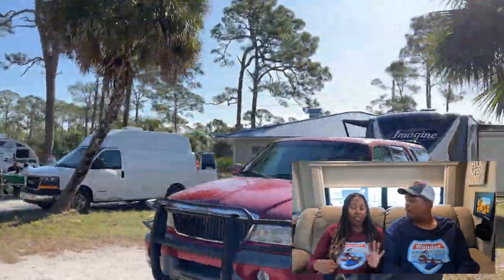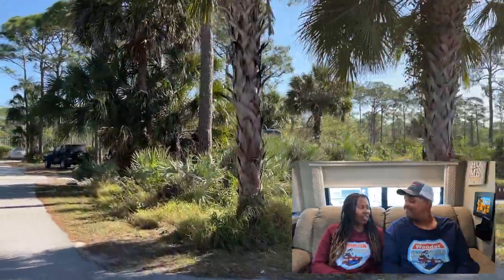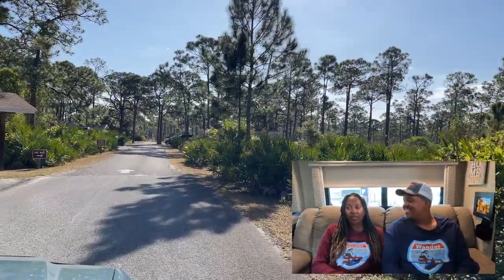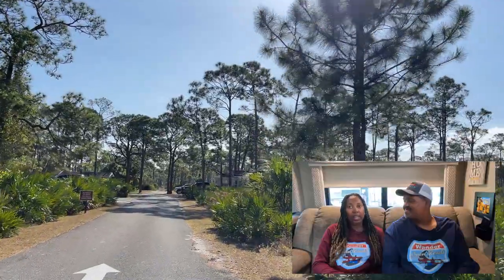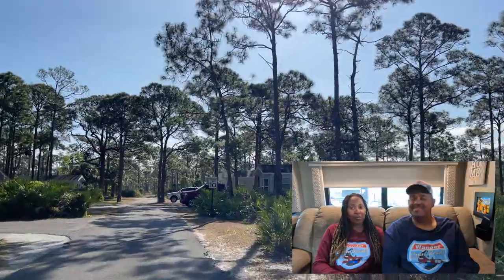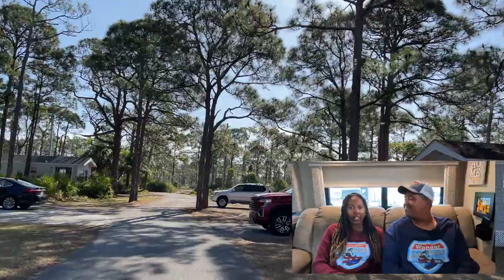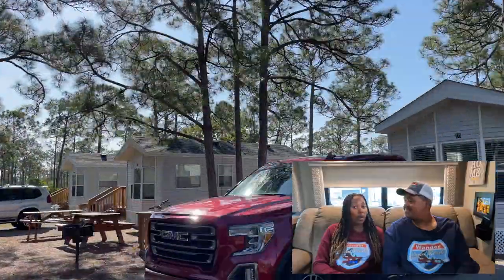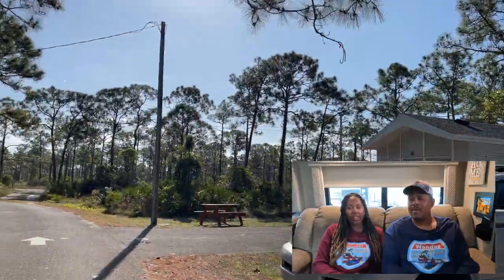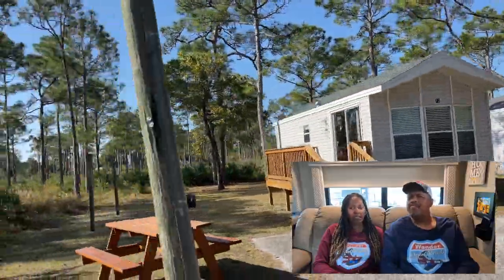They have a men's, women's, and also a family bathroom stall and shower. The bathrooms were nice, clean, and big. There were doors on the shower stalls, which I definitely appreciate — a door is even better than a curtain. Very spacious and well-maintained. Really, the park as a whole is well-maintained.